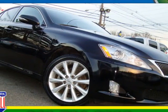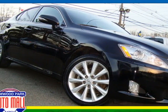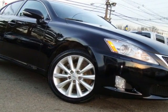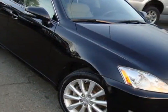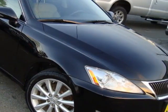Come take a look at this 2010 Lexus IS 250. This IS 250 has just under 48,000 miles. For your protection, a service contract is available.